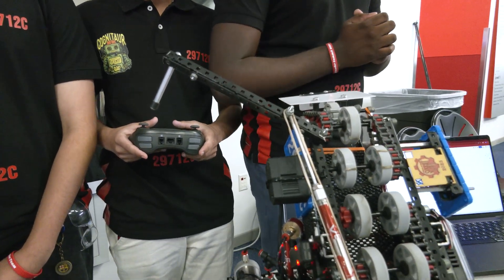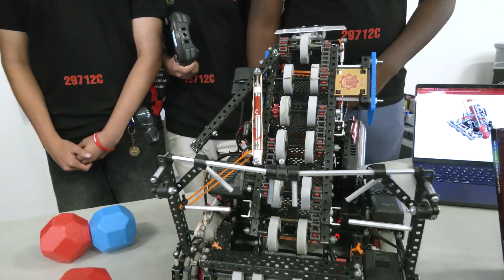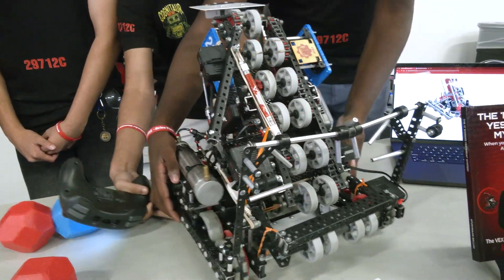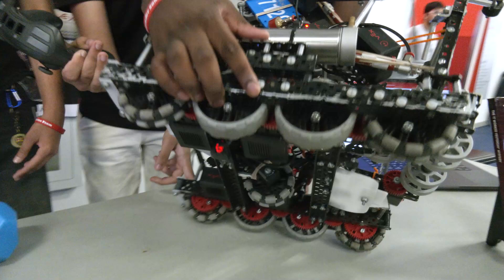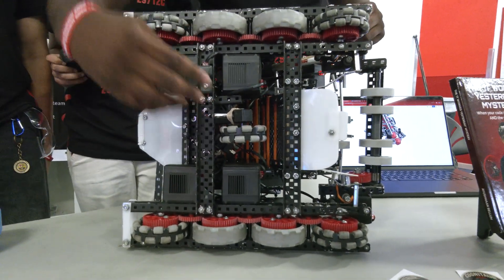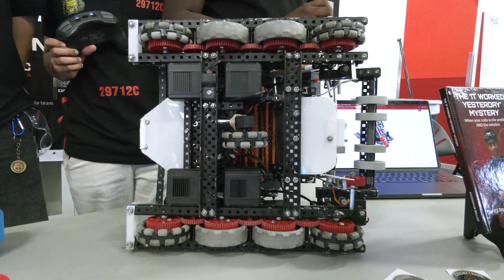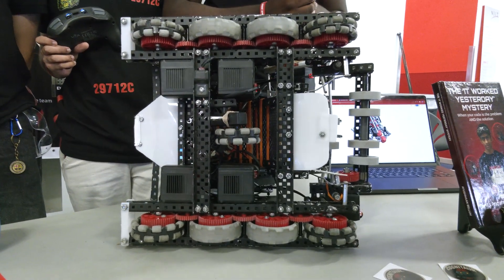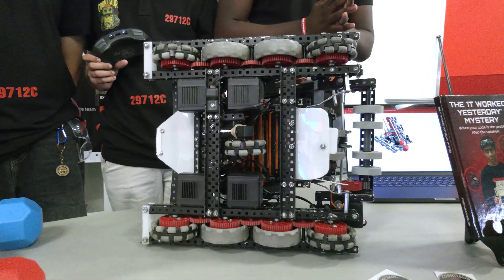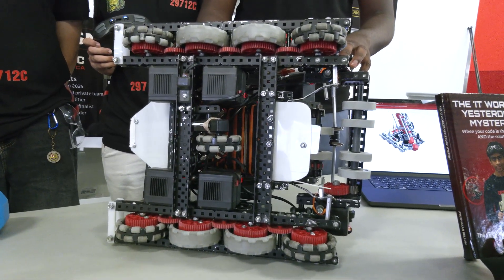Let's talk about some of the programming that goes into this robot. What are some aspects you want to highlight? So we have odometry and we have PID. The benefits of odometry are that it's good for short distances and has more speed to it. PID is more accurate and is good for long distances. So we decided to combine them to produce the optimal result.